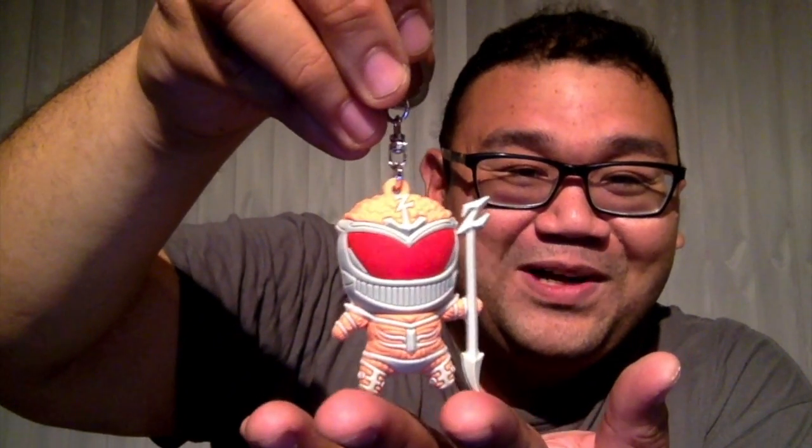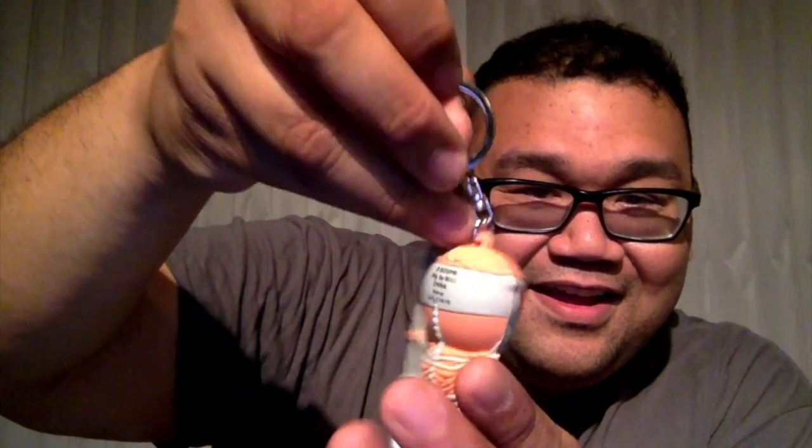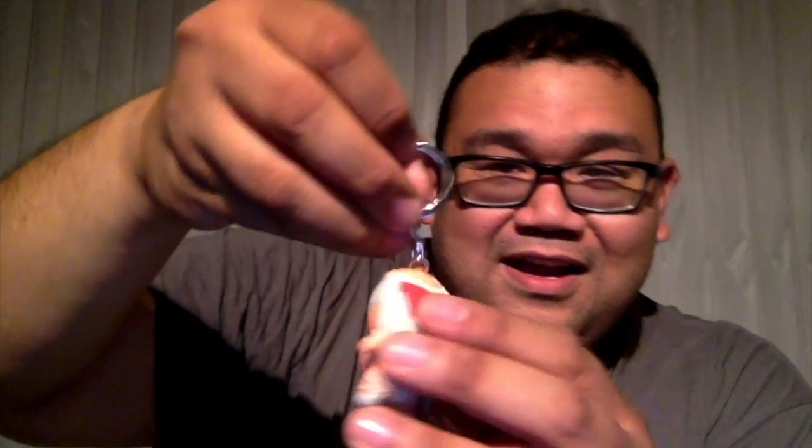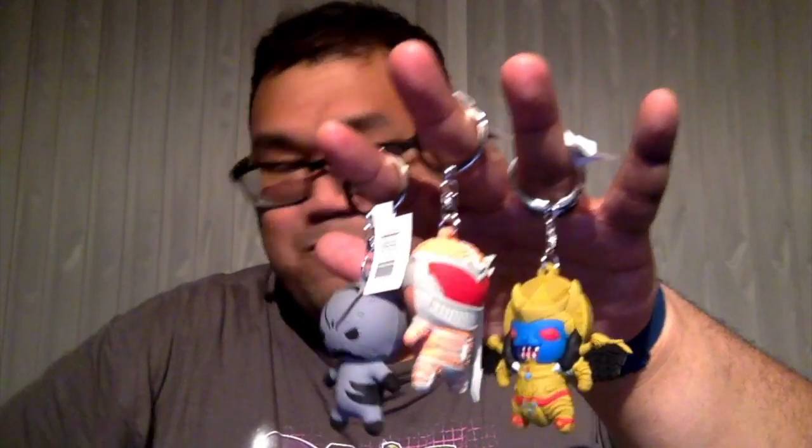Last one — I hope we get another Ranger. Rita would be cool, but I hope we get another Ranger. We got a chase! We got Lord Zed — that's awesome! So we got three villains and one Ranger, but we got the chase, so that's cool. There's the back. So here they all are: Lord Zed, a Putty, Goldar, and battling all on his own — the Black Ranger.